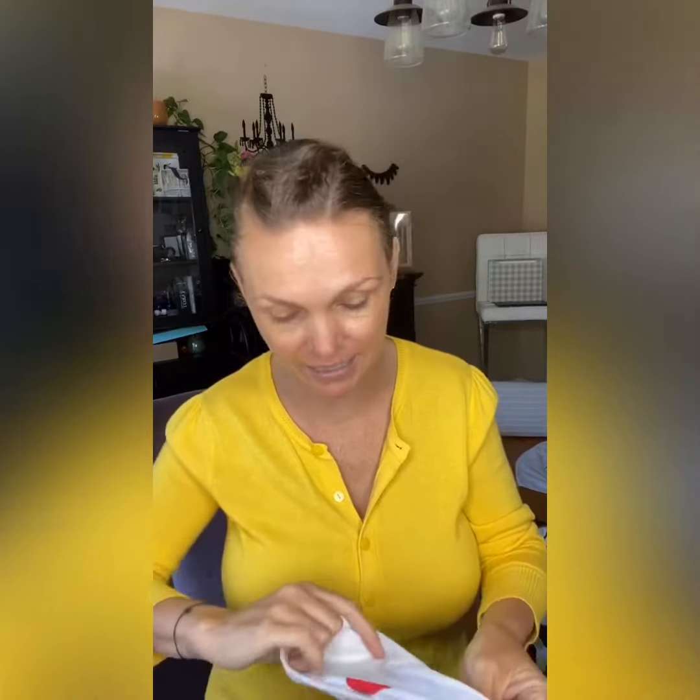Look at this! The inside says 'you are beautiful inside and out.' And it's a mask, you guys — a mask with cute little lips on it. How cute is this? I don't care what your stance is on the mask, this is freaking cute. This is way more comfortable than some of the masks I have. It's very soft — it's almost got like a satin feel to it.